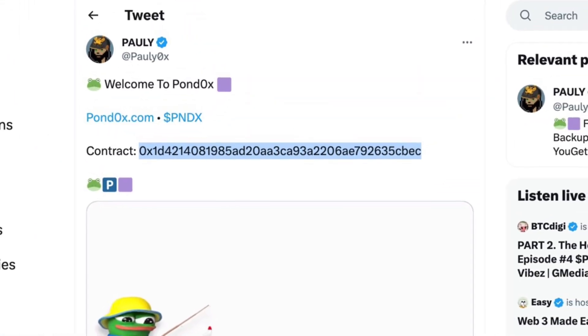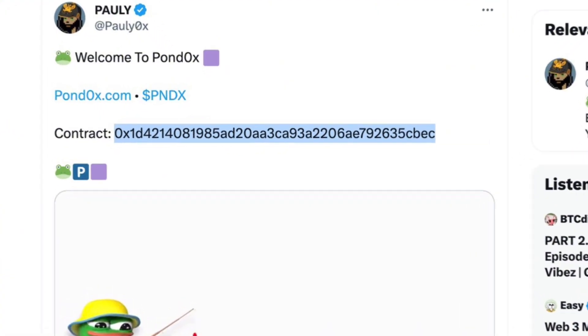Pauly kept tweeting 'greed kills' and 'speed kills.' When this initial token launched — and note that PNDC was not the initial token; it was PNDX — Pauly sent out a tweet with the contract address as well as the website. A lot of people took the contract address, went to Uniswap, and tried to front-run everyone by buying the coin there because the website was so busy. But that is not what you were supposed to do. You were supposed to go to the website and mine the token if you wanted to.